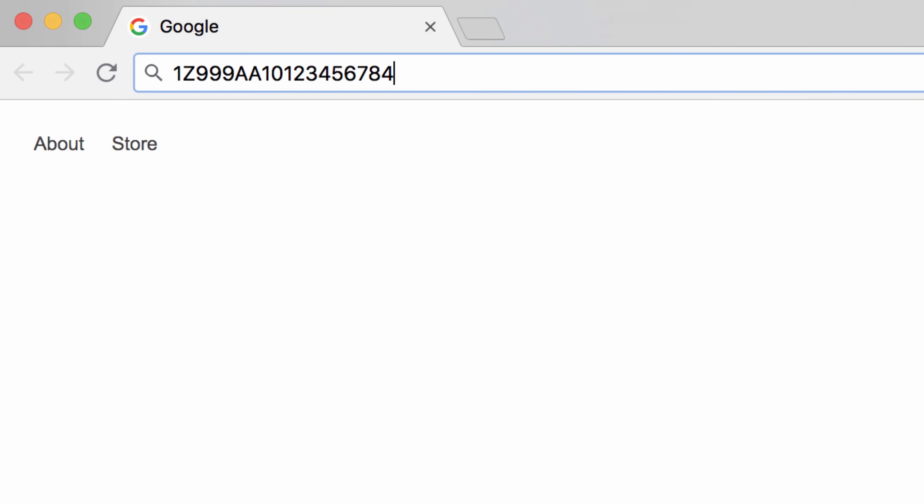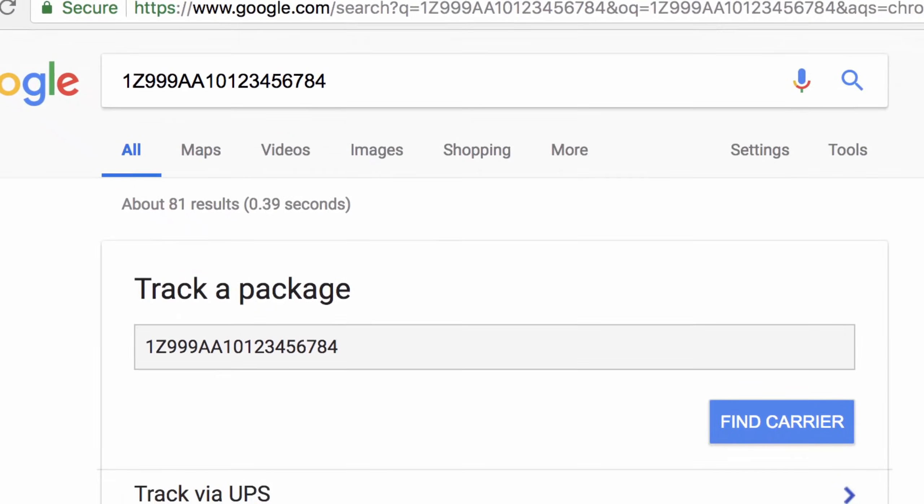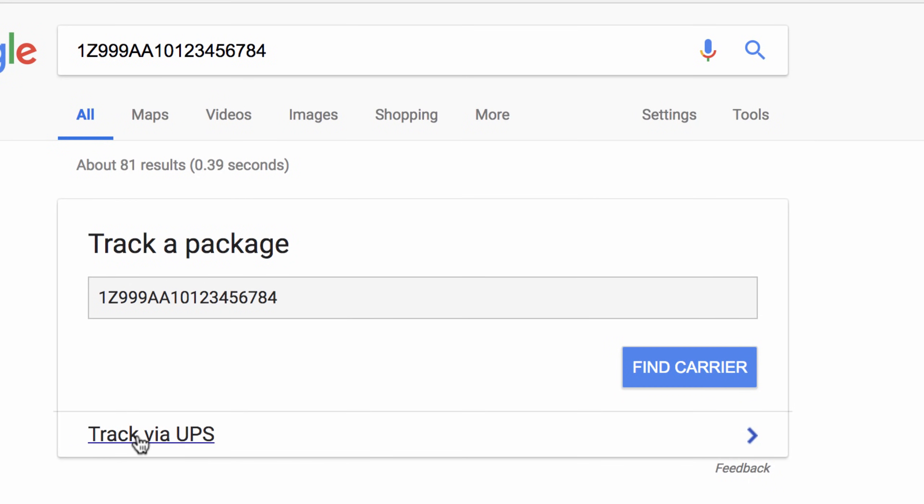Finally, you can track shipments by entering your tracking number, then clicking on your carrier to get all of the details.